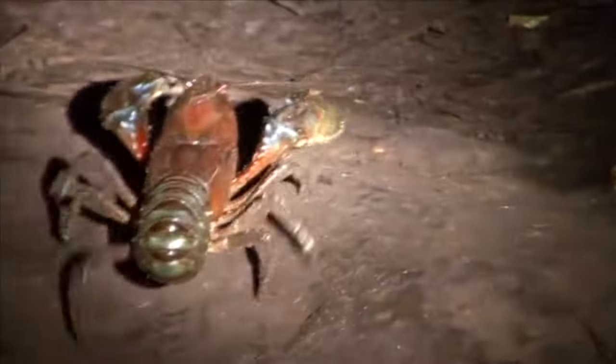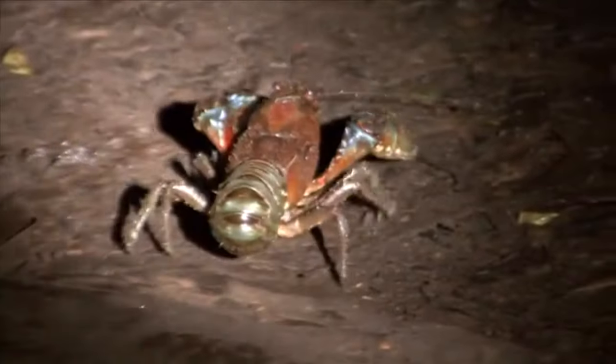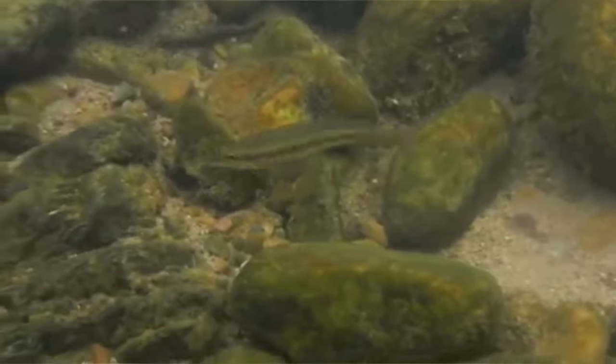At night, they come out to hunt. A staple of the hellbender's diet is the crayfish, though some viewers may call these crawfish or crawdads — they're kind of like freshwater lobsters. Other prey to hellbenders include fish, insects, and other small amphibians.